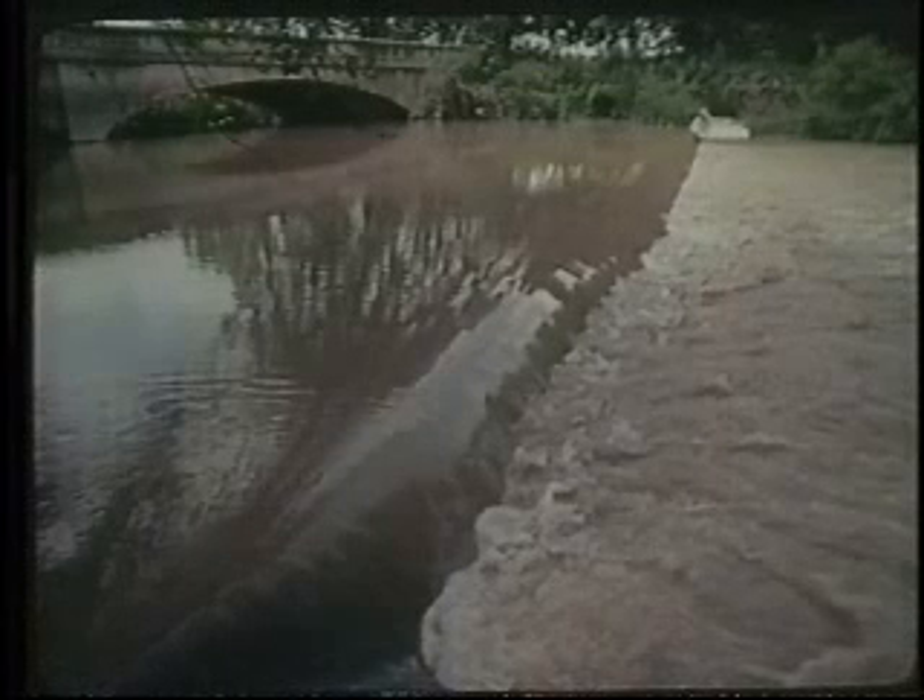Sediment is the nation's greatest polluter of streams and rivers. And it carries other pollutants: nutrients, chemicals, and salts.